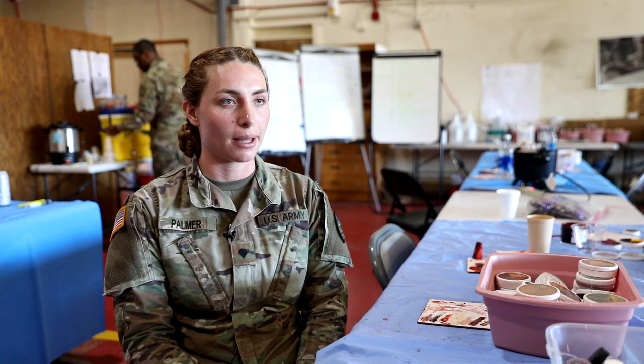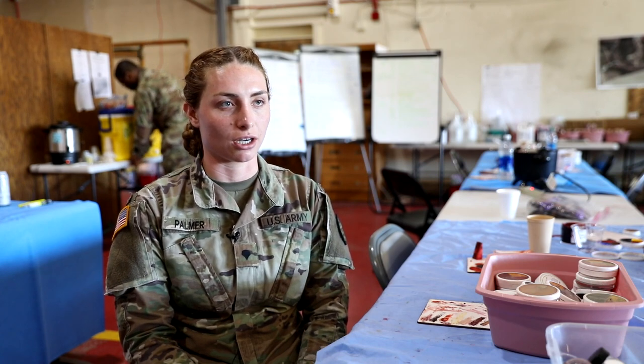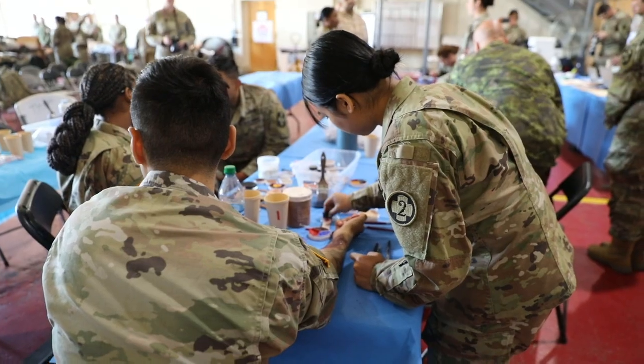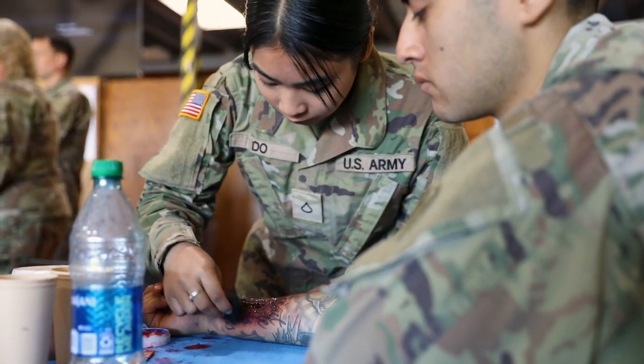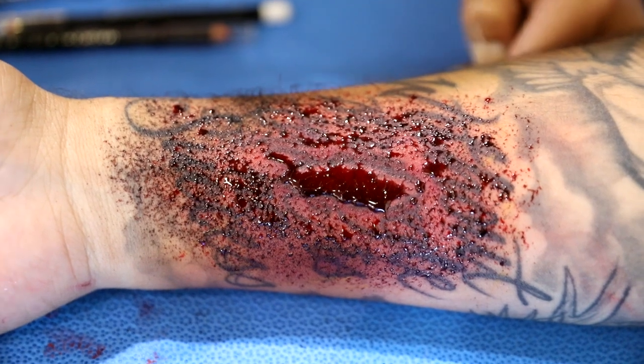We started off with basic bruising, and then we went to lacerations, and we can do gunshot wounds and chemical burns and things like that. We have the opportunity to train thousands of soldiers through the course of our exercises, so we try to provide as realistic wounds as possible and push out quality product to make sure they're getting the training that they need.